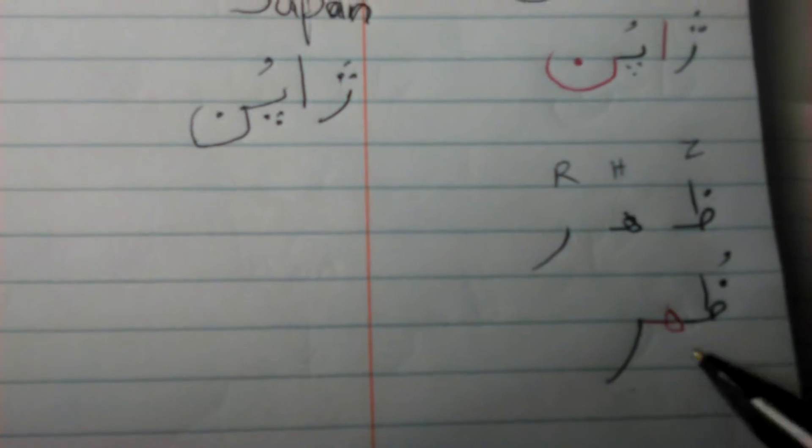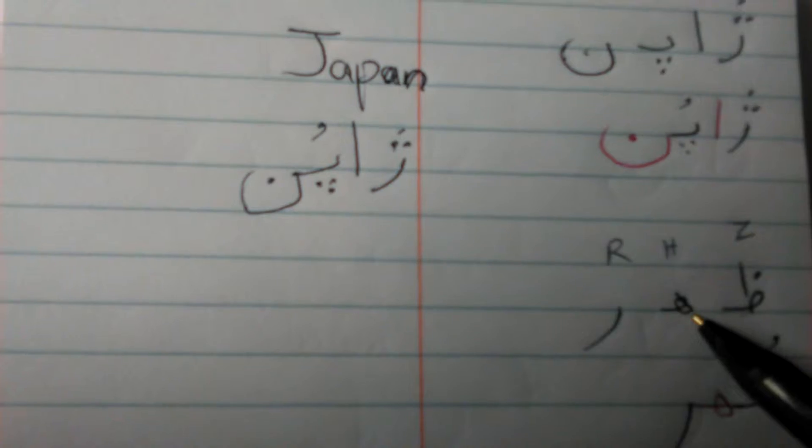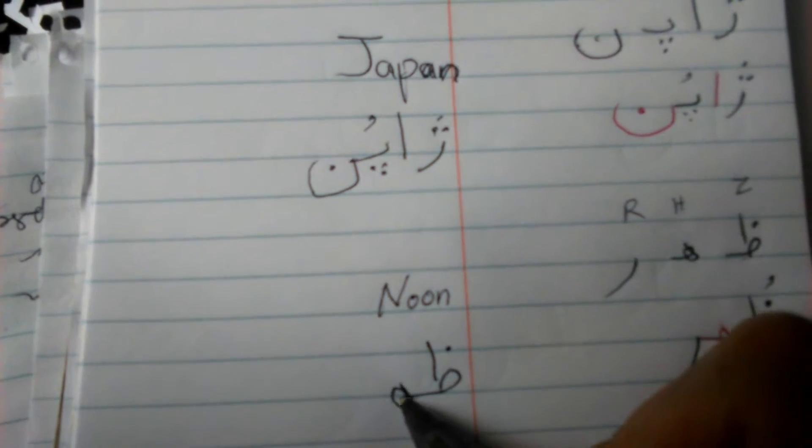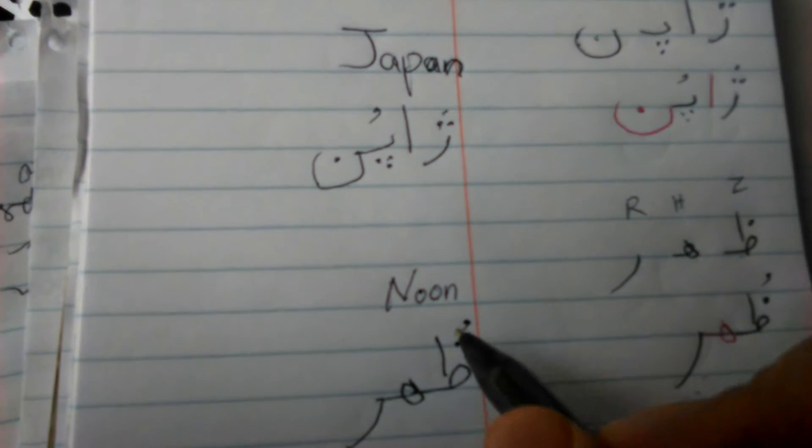The next word is ZOR. ZOR — that's a ZEIN, sounds like a Z, and HE, and RE — and that's noon. ZOR is noon. I'll write it down: ZE, HE, RE — ZOR. Put that there, make it sound like a ZOR.